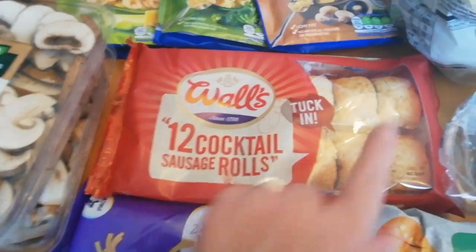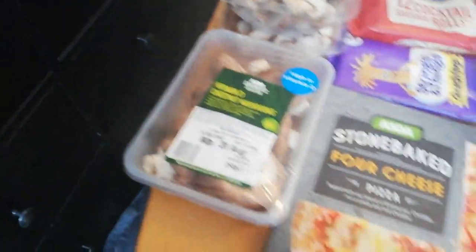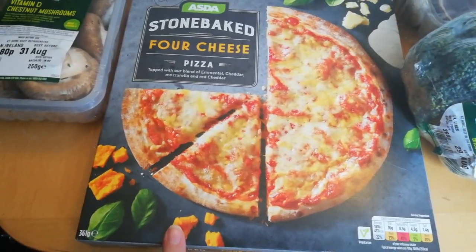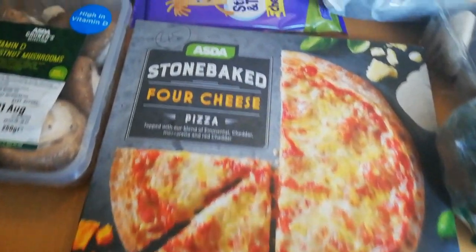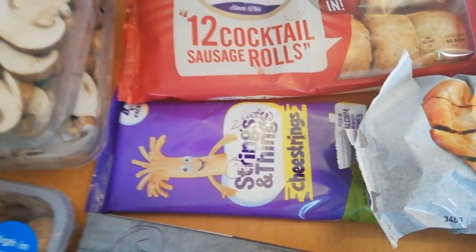The sausage rolls weren't on the app but looking at the calories, one would be about three sins. I've got some chopped chestnut mushrooms. This pizza — the full pizza is 45 sins, so stay away from that! And we've got some cheese strings; you get two of these for your Healthy Extra B, or they are three sins each.